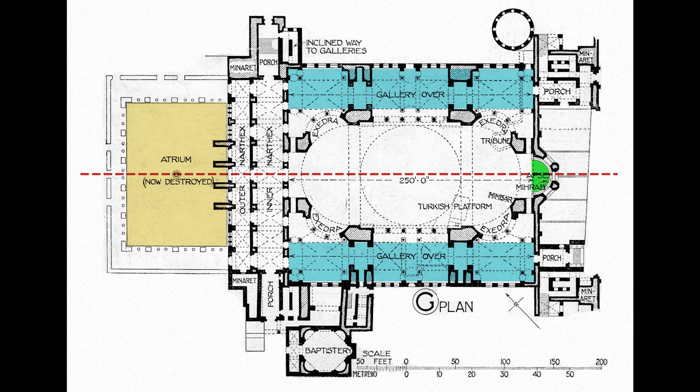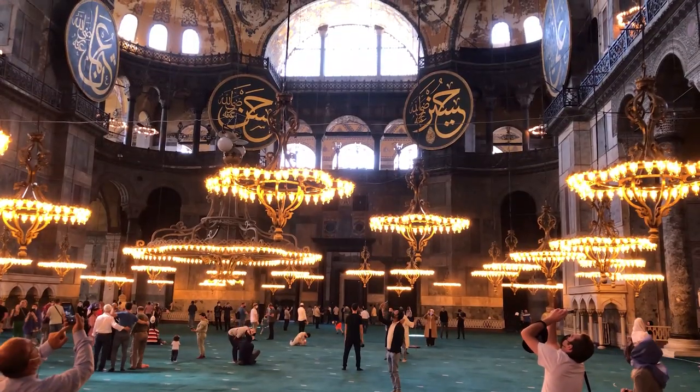But at the same time it's emphatically centralized, because we have a giant dome which is both expansive and linear, so that what reads as the nave if we think of this as a basilica becomes a dome if we think of this as a centralized plan.